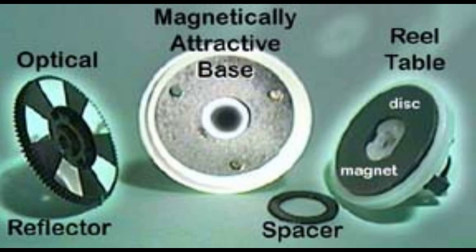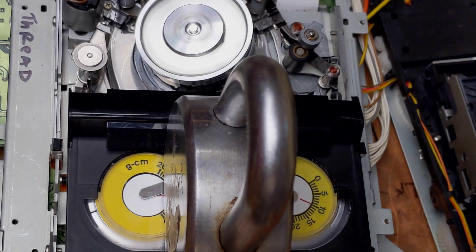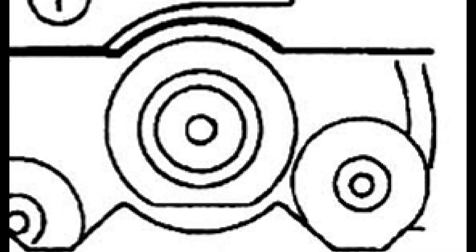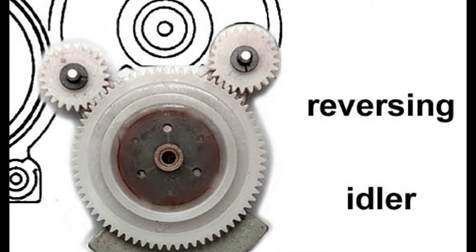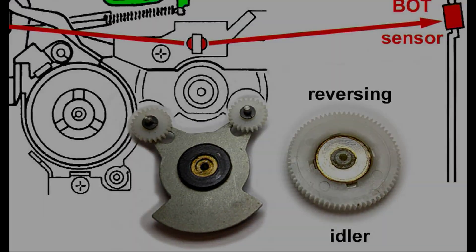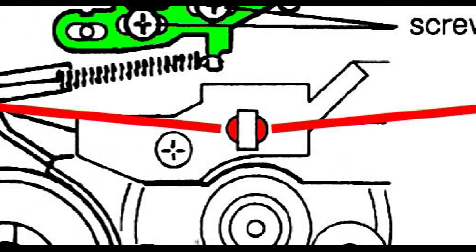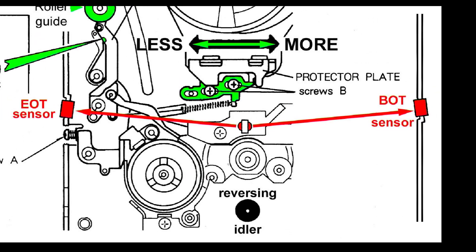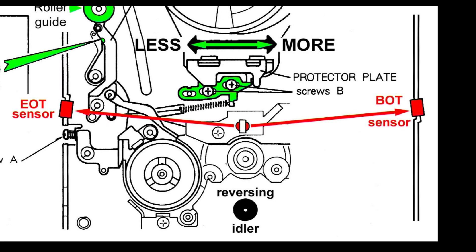The reel tables have magnetic clutches. Under each reel table is an optical strobe disc that is read by an infrared transmitter receiver. A tension tape is used to determine if the clutches need to be cleaned and lubricated. The reversing idler consists of three plastic gears, the whir of which you hear during fast wind. A magnetic clutch under the large gear swings the idler between the supply and take-up reel tables. As the cassette is loaded onto the mechanism, it sits over an infrared transmitter. The right red arrow points to the beginning of tape sensor, and the left red arrow points to the end of tape sensor.